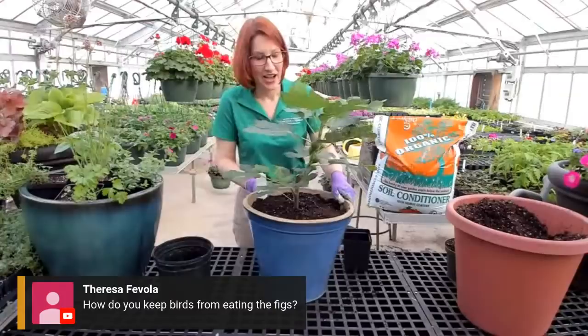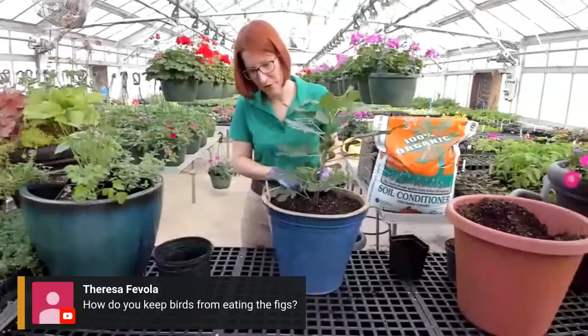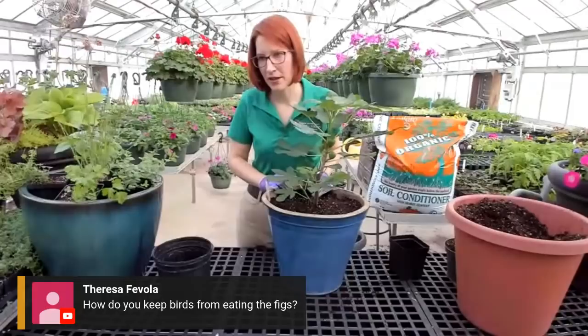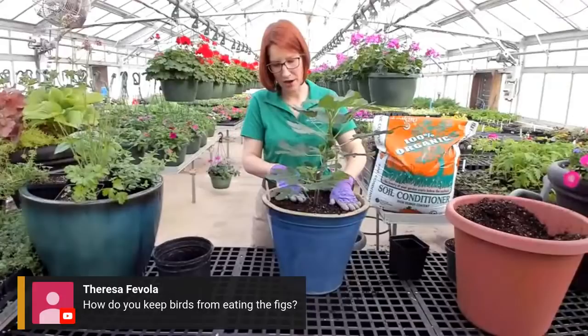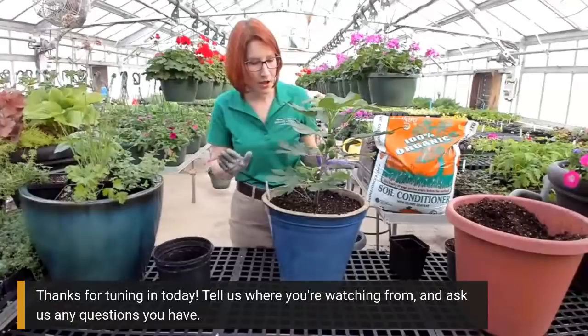Theresa would like to know how do you keep birds away from eating your figs? If you just have one plant, we don't have that problem here because we have so many figs that there's enough to go around. But if you only have one plant, you can find netting at websites or stores that you can put over your plant - it'll still let light and water in, but it'll keep the birds from eating your fruit. Not only can you use that for figs, but they also make netting large enough for actual fruit trees.